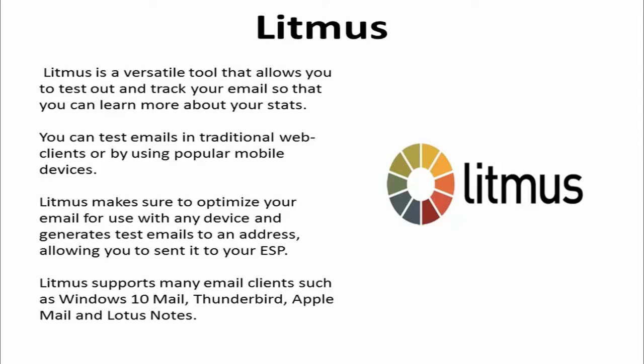Litmus supports many email clients such as Windows 10 Mail, Thunderbird, Apple Mail, and Lotus Notes.